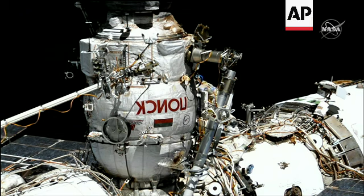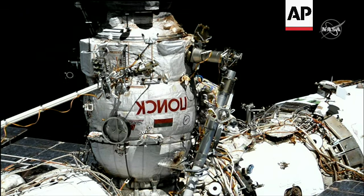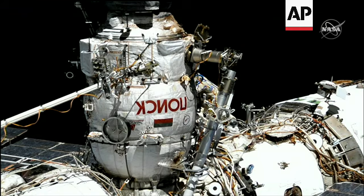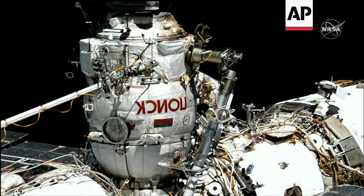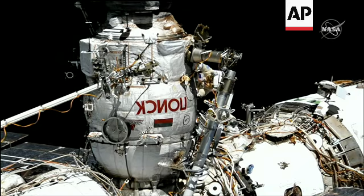Beginning what is expected to be about a seven-hour spacewalk today to prepare a radiator located on the Rosviat module on the opposite side of the Russian segment of the station. The safety tether is at your disposal.